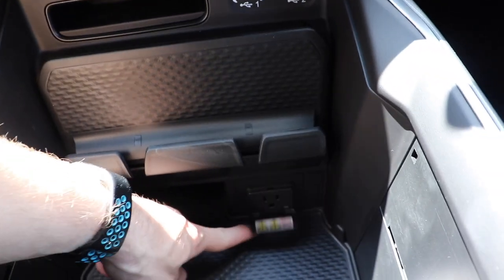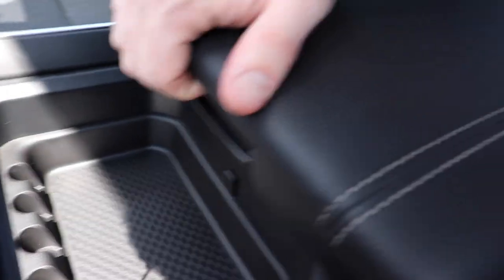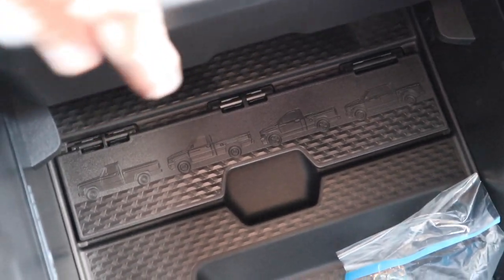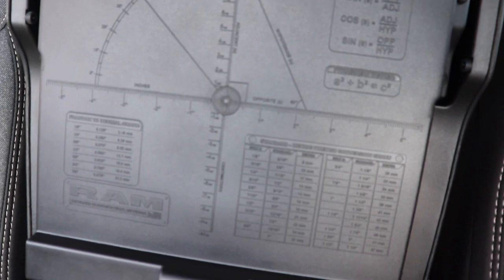Coming back here we have the configurable center console, which you can move to about three positions. There's a phone storage holder right here as well as a 115-volt 400-watt power outlet. Bringing this center console back we have two cup holders, some change storage, as well as a storage tray. The shallow portion of the center console has a USB port with a dimple for cord management. Lift that up giving you access again to the deep storage compartment. If you look closely, Ram has put the previous generation of trucks on this little divider right here. They also give you a bunch of math equations — trigonometric ratios, the Pythagorean theorem, standard to metric conversions, and fraction to decimal charts. Very cool.